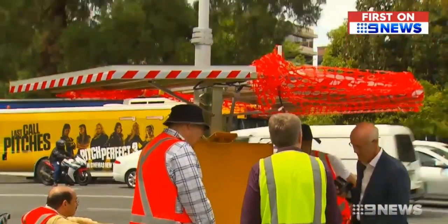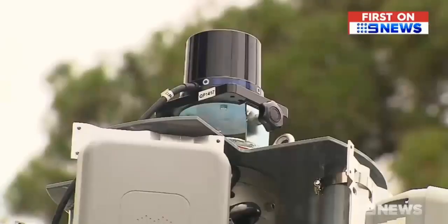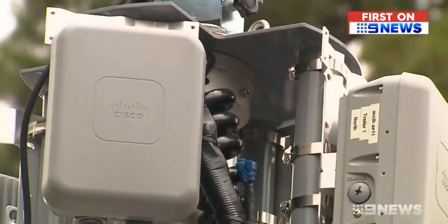This will be the future for cities, having these sorts of sensors, having this sort of technology, so that we can better map what's going on on our roads. The advanced sensors set up on Pultney and Grenfell Street are tracking the speed and location of all users.